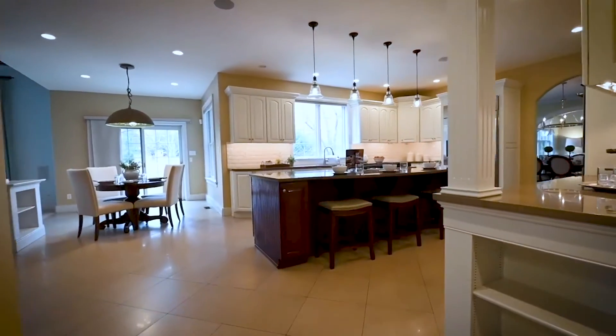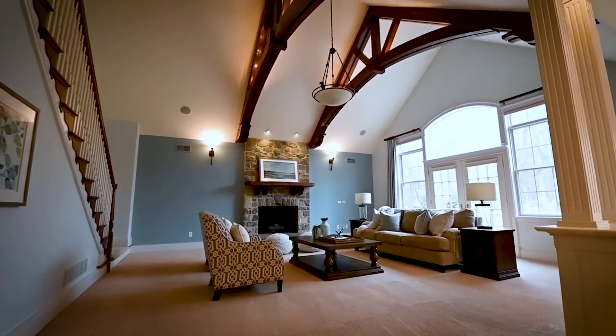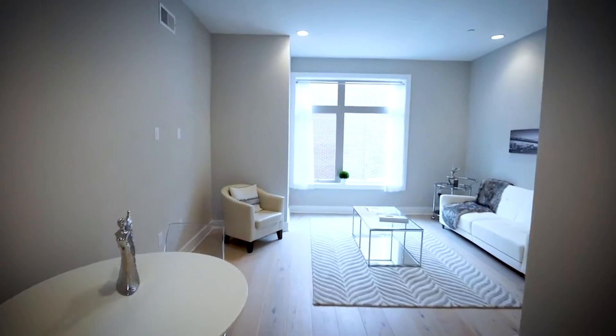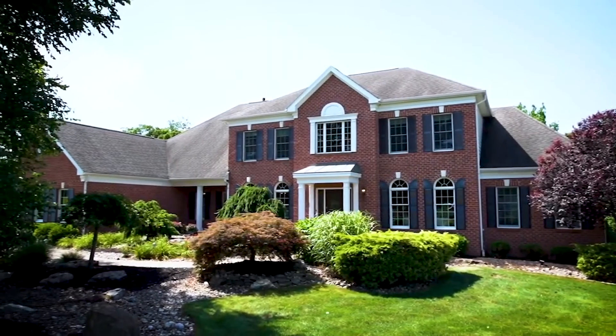I recently had a listing and I used Listing Concierge. The house is a bit of a work in progress — it's an estate and they didn't want to spend too much money on it, so the hardwood floors had not been refinished yet. The editing team redid the hardwood floors for the photos and made it look like the finished product. It gave future buyers an idea of what it would look like when they finish the house, and it helped me get a lot of traffic in the house — it was under contract in two weeks.